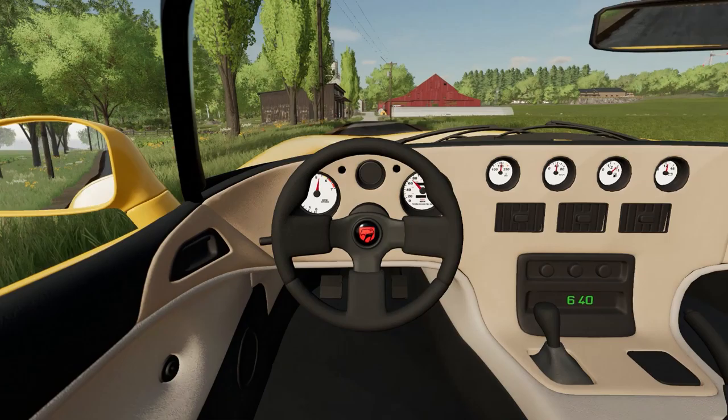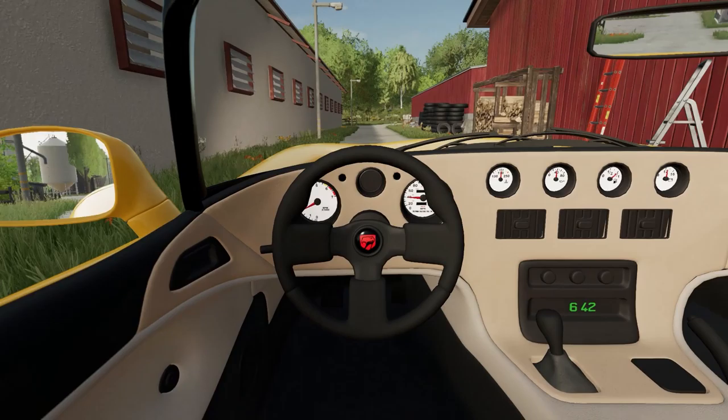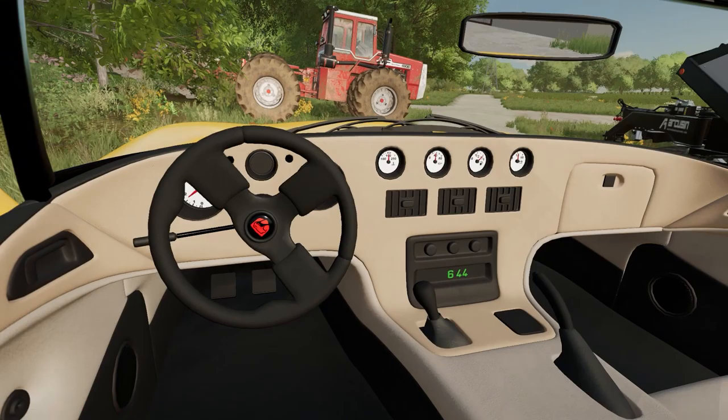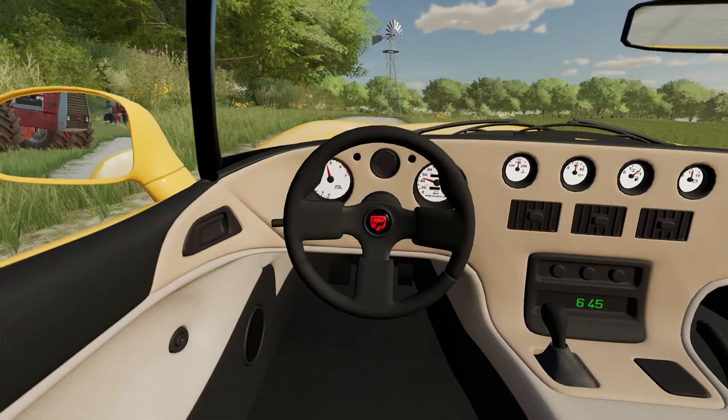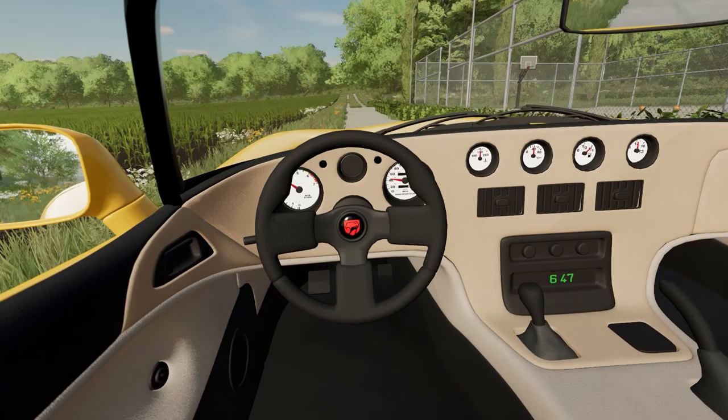We've learned our lesson not to completely rip these hills because they'll get you. To be fair, we made it all the way up until these bumps right here, so we did pretty good. Today I think we're gonna try and make some more money. There are a few big fields - real big fields - up for contract to get fertilized, so we've got a big implement, why not use it?